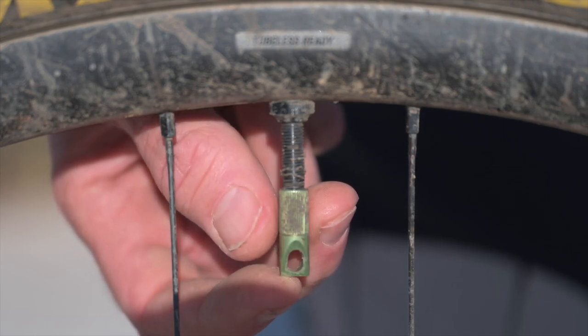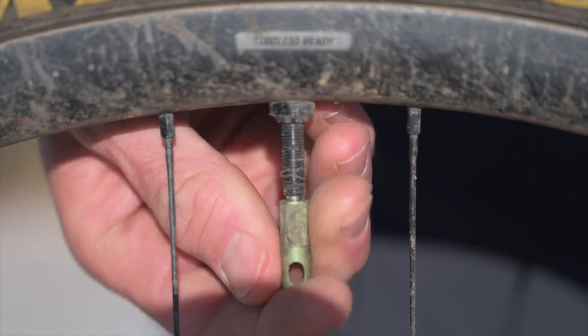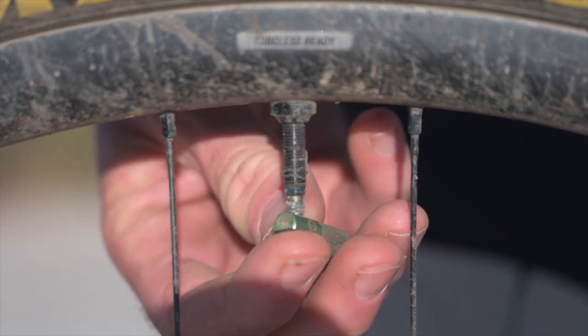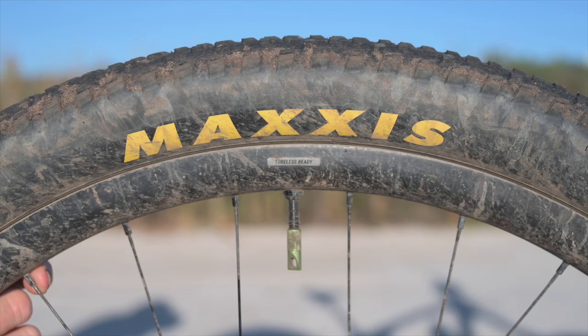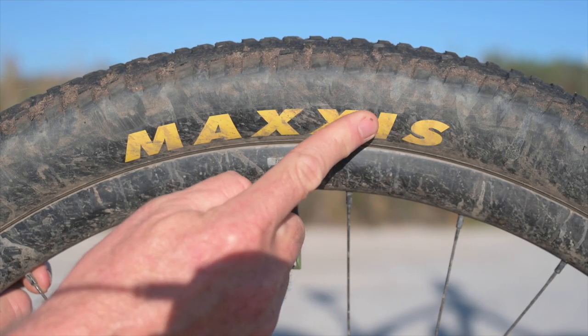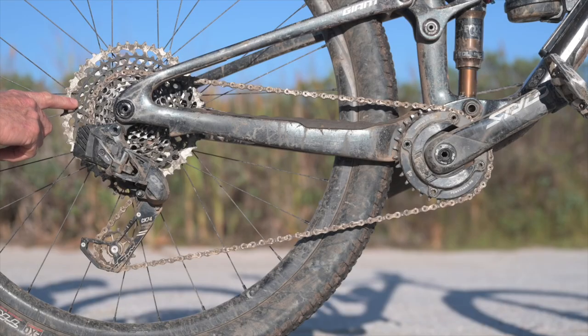I use a colorful valve cap so I can see it easily when I need to repair and find the valve. It's also got a built-in valve core remover — you just take it off, put it on, and it's very easy to remove your valve core. Another small tip — it might sound stupid — but I always try and line my valves up to the logo. Once again, it's very easy to spot where your valve is.